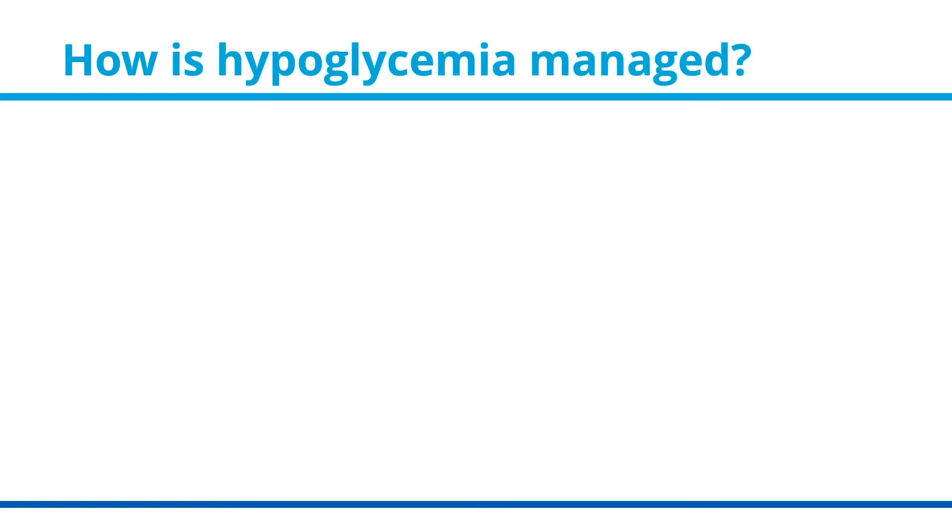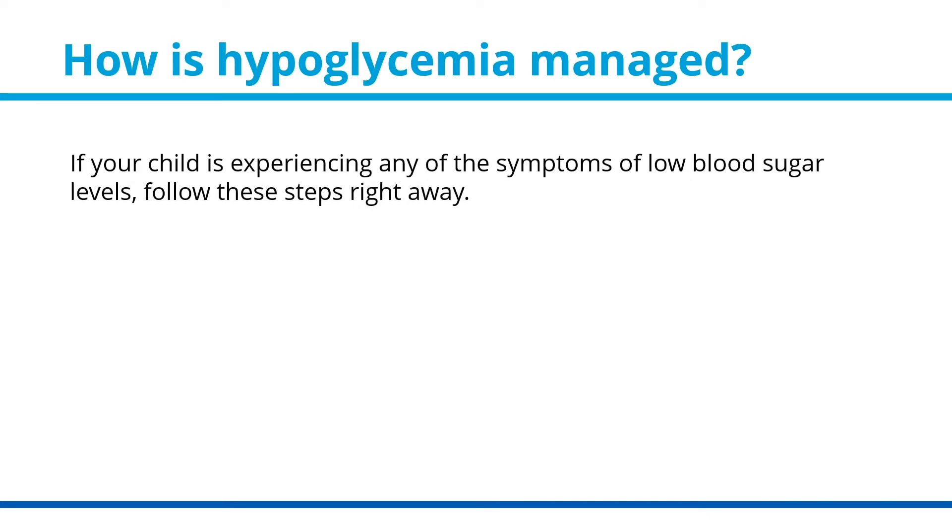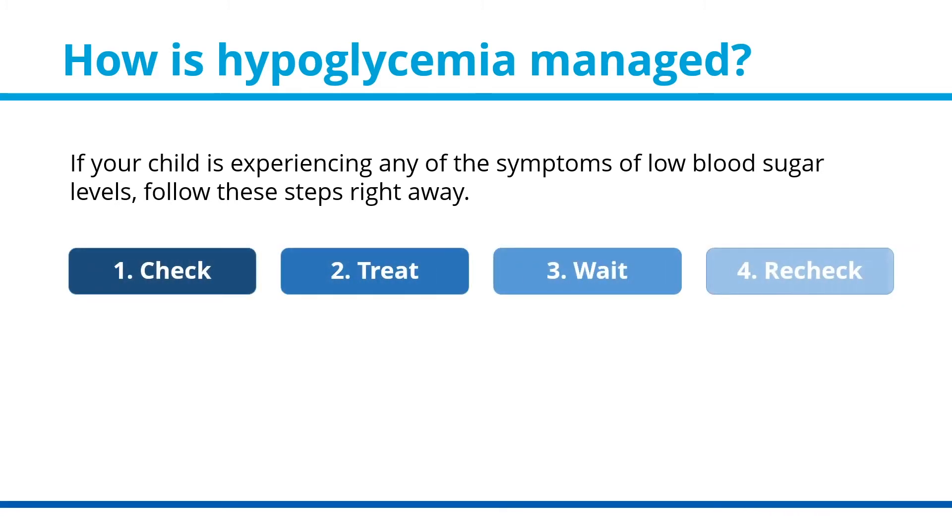How is hypoglycemia managed? If your child is experiencing any of the symptoms of low blood sugar levels, follow these four steps right away: check, treat, wait, and recheck. Let's look at each of these.